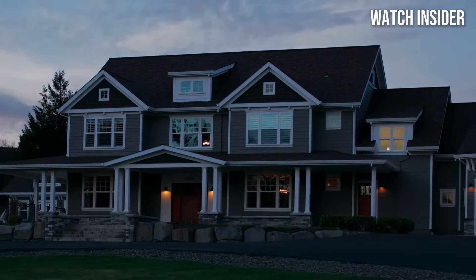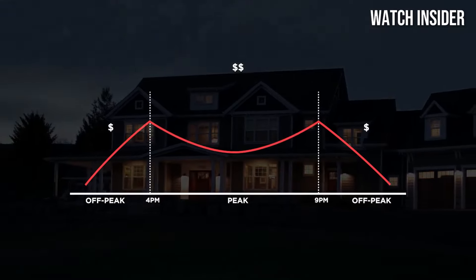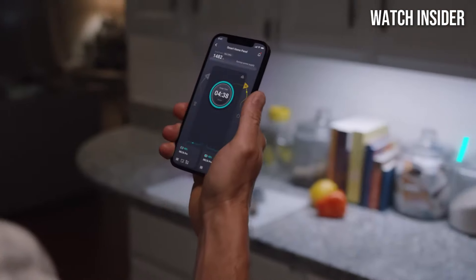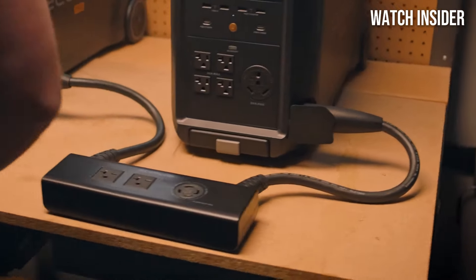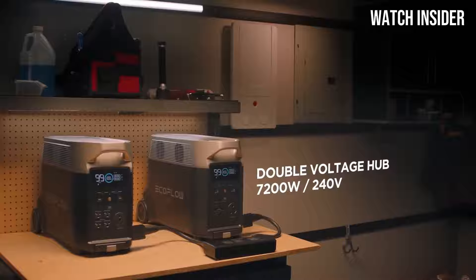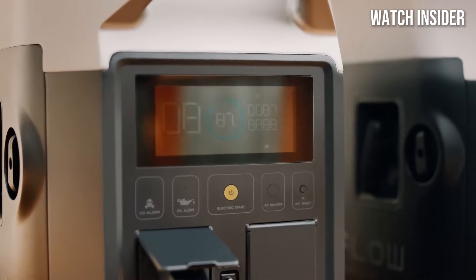This versatility is enhanced by its multiple output ports, including AC outlets, USB-A, USB-C, and a car port, allowing you to charge or power several devices simultaneously. Whether you're camping in the wilderness, hosting a backyard party, or facing a power outage at home, the Delta Pro has you covered.